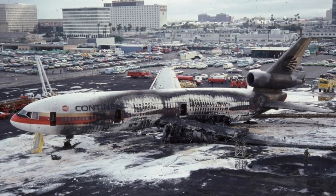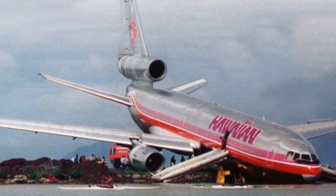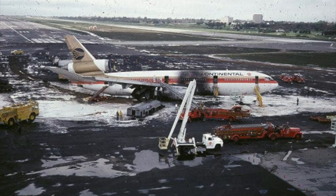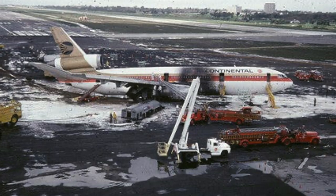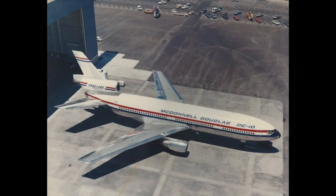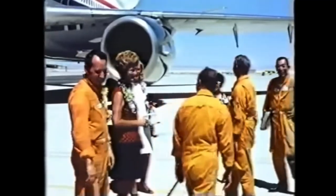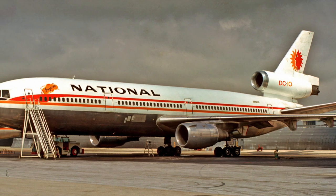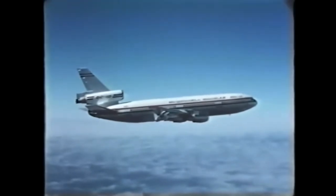American Airlines Flight 191, flying from Chicago to Los Angeles, suffered a loss of control due to engine detachment amid improper maintenance. Subsequently, all 273 people on board died as the plane crashed near O'Hare International Airport on May 25, 1979. Following that accident, the DC-10 was grounded by the FAA between June 6th and July 13th of that year. Even though its type certificate was restored, the preceding accidents undoubtedly impacted the plane's reputation and contributed to its decline.